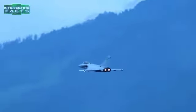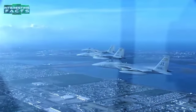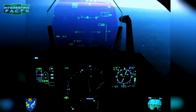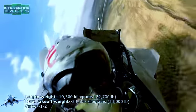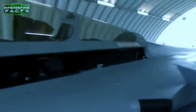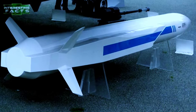The Rafale is fitted with two Snecma M88 engines, each providing up to 11,250 pounds of dry thrust and 16,900 pounds with afterburners. It is armed with one 30mm GIAT 30/M791 autocannon with 125 rounds. It has 14 hardpoints for air force versions and 13 for the navy version. Air-to-ground missiles include MBDA Apache, MBDA Storm Shadow, AASM Hammer, and laser-guided bombs. It can also carry the ASMP-A nuclear missile as a last-resort weapon.